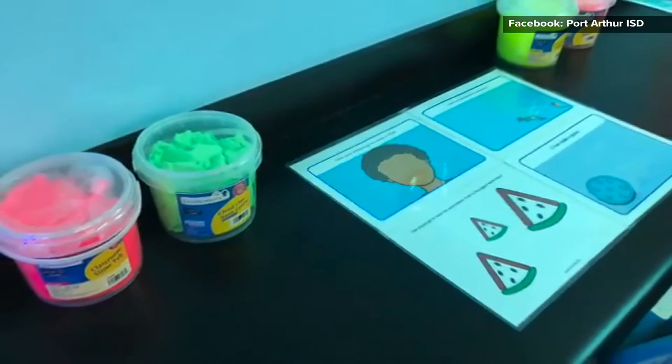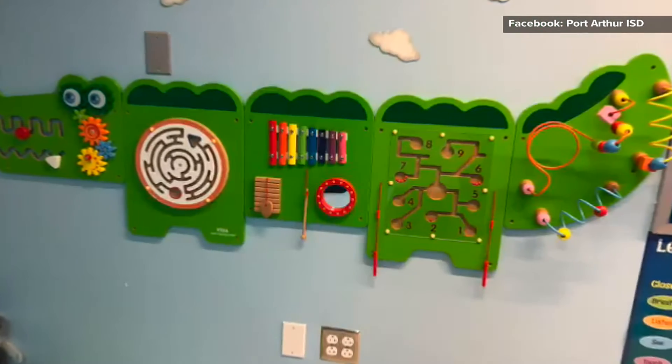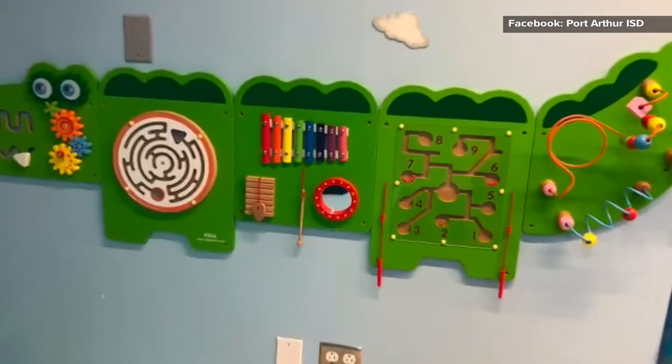It also has tactile sensory fidgets designed for relaxing. And there's also a play zone that features a peekaboo tunnel, trampolines, Play-Doh, and other things that provide some activity to those busy students.